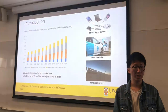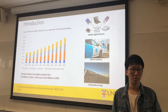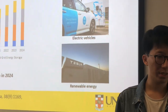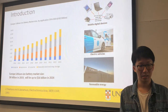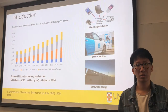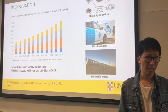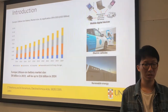As we know, recently there has been incredible development of mobile digital devices, electric cars, and renewable energy. These industries are in great demand for batteries, resulting in the market size continuing to expand. According to statistics, the global lithium-ion battery market size in 2019 is around US$8 billion, and that number will be doubled in five years. In other words, what we are doing is going to be a billion dollar market.